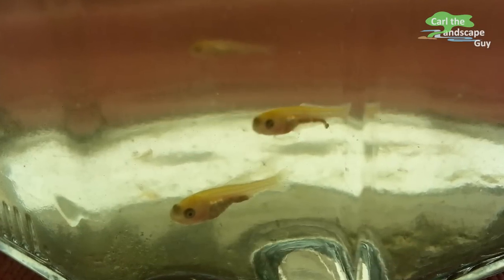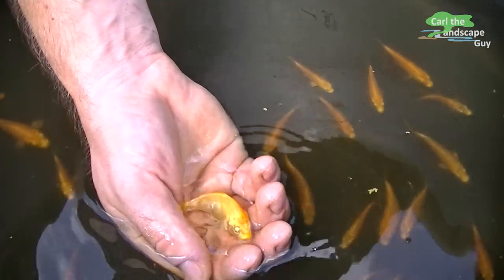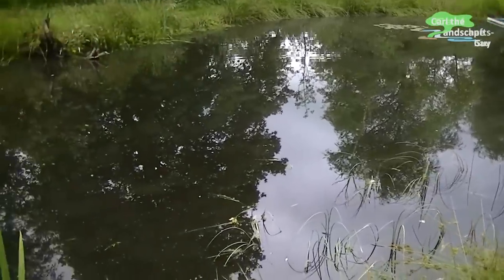Hi, this is Karl the Landscape Guy. Today I will show you how the hatched baby koi are developing in my 3000 square feet natural pond.